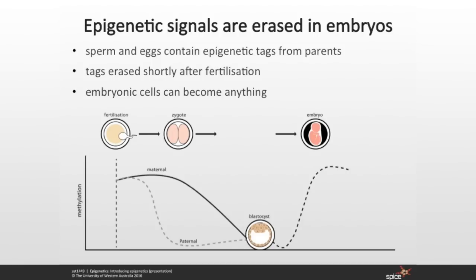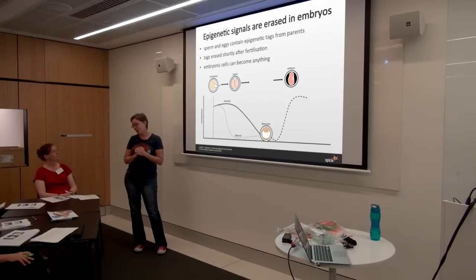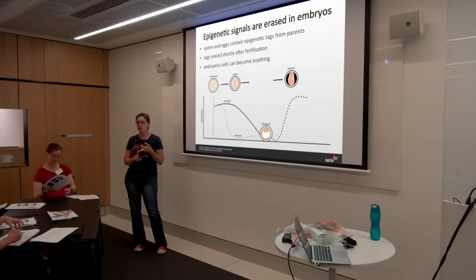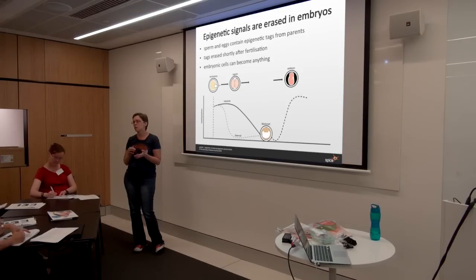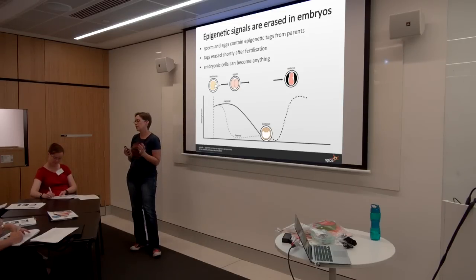These embryonic stem cells, which have the ability to become anything, are so promising in medical research. Once the embryo gets to a recognisable baby shape, all of the DNA methylation tags for tissue specificity are laid down. All of the cells in the liver have liver tags, all of the cells in the heart have heart tags, all of the cells in the brain have brain tags — all defining tissue specificity, maintained and developed by the time the embryo is recognisably baby-shaped.